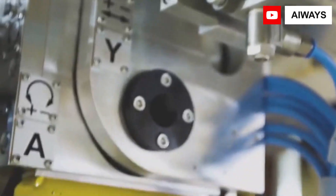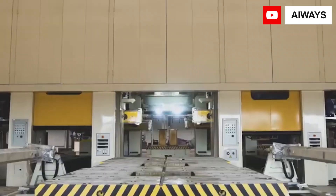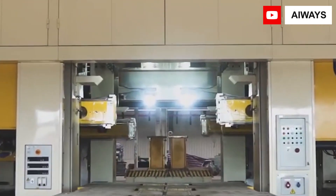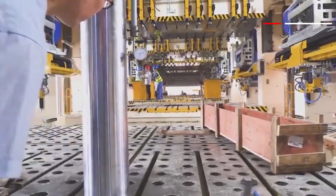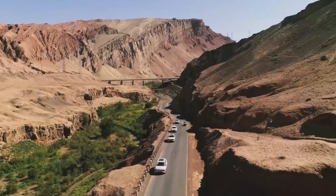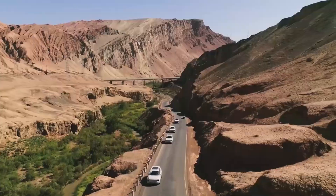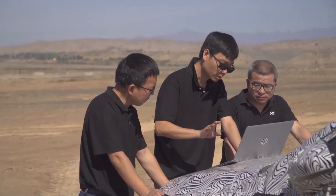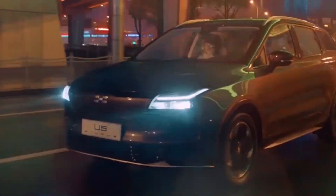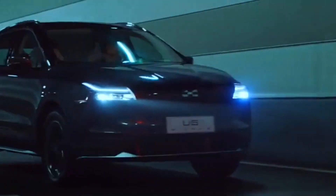iWaze employs 2,000 people, most of whom work in research and design studios situated in China and also in Germany and Denmark. At the 2019 Geneva International Motor Show, a concept car foreshadowing the U5 SUV was unveiled, and it was also shown at the 2019 Frankfurt Motor Show. Its manufacture began in China towards the end of 2019, with European availability starting in April 2020. iWaze stated in December 2019 that its facility in Shangrao would begin production of the U5 models for Europe.